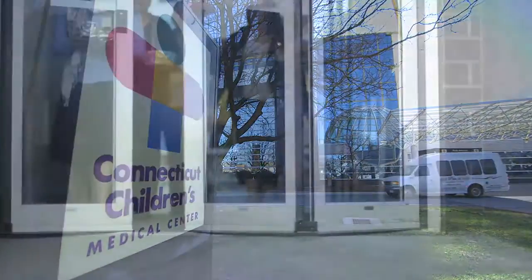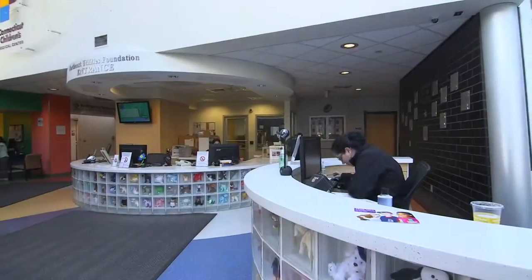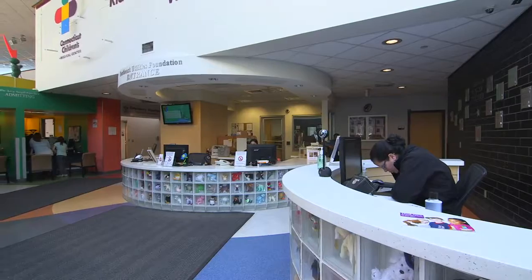Connecticut Children's Medical Center is a freestanding children's hospital here in Hartford, Connecticut. It takes care of the kids of the state of Connecticut. We're here to make the children of Connecticut the healthiest in the country.